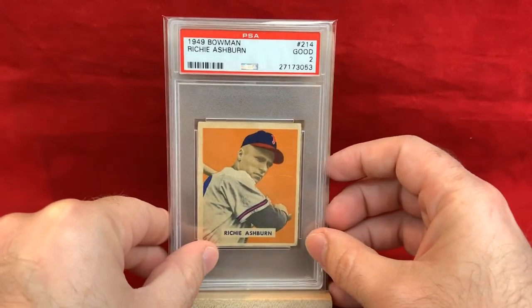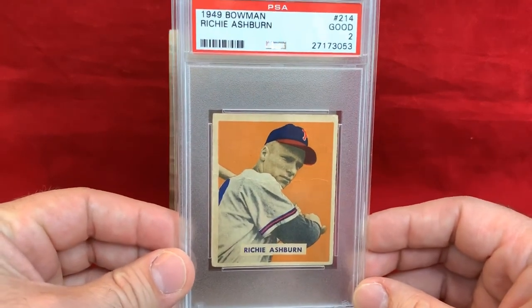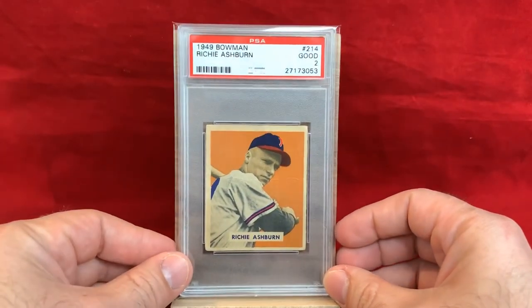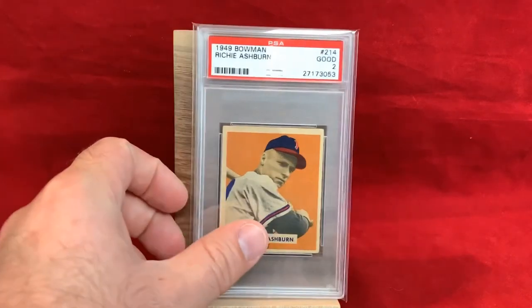The final card is courtesy of Bluejacket66 — check out his channel, he's right around 1,000 subs. A very generous member of this community — generous with his time, making videos, his knowledge, and sharing this hobby with a lot of people. He hit me up with this 1949 Bowman Richie Ashburn PSA 2 — looks awesome. Does have some creasing and wrinkling, but that's going to happen with old cards. The centering is pretty solid, the color is great. It's a rookie and a must-have if you're a Phillies collector or a Hall of Fame collector. Dave, thank you so much — I'm ecstatic to have it.